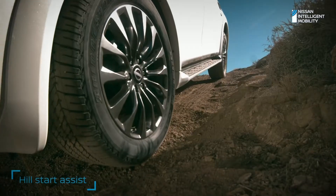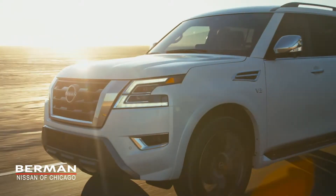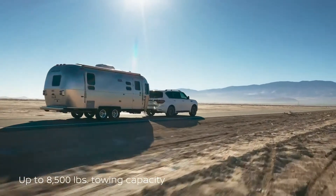Steep hill climb — Armada has tech to make it easier. Towing and off-roading: Armada loves both.